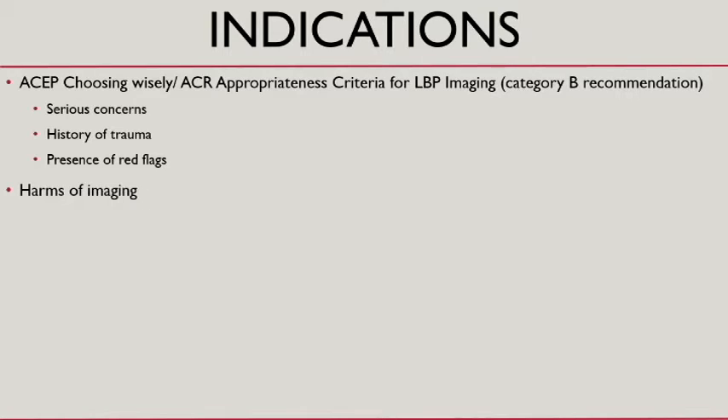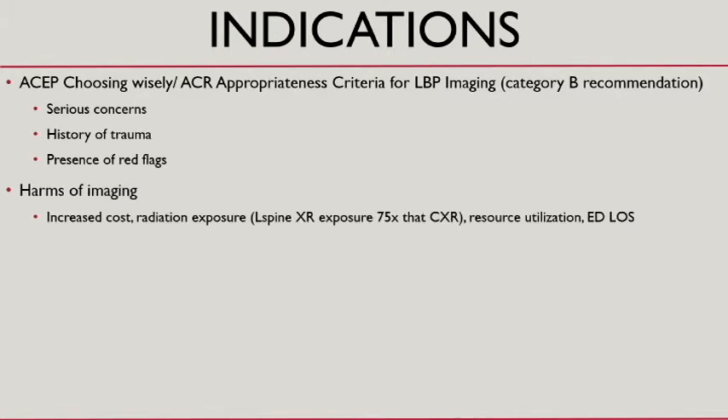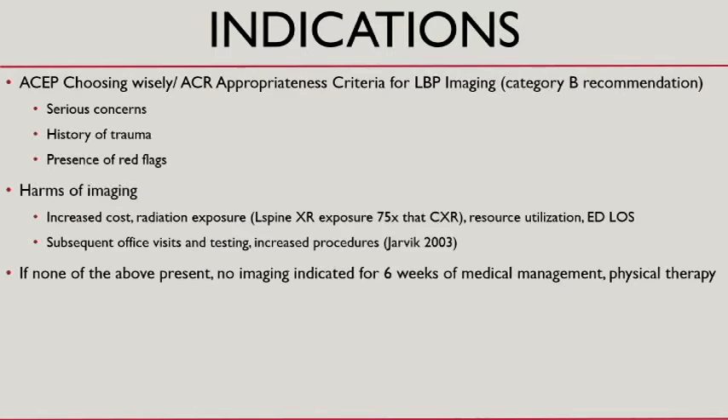There are downsides to imaging, which is why you don't jump right to it. There's more cost, radiation, and resource utilization. It leads to more procedures — you find things and feel like you have to treat them. So generally, if there are no red flags, the management strategy is six weeks of medical management without imaging.